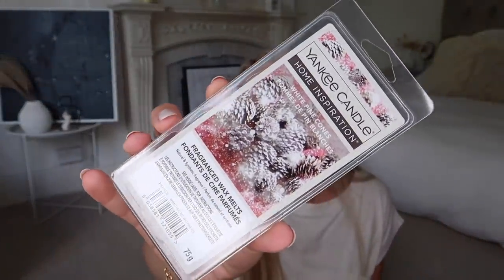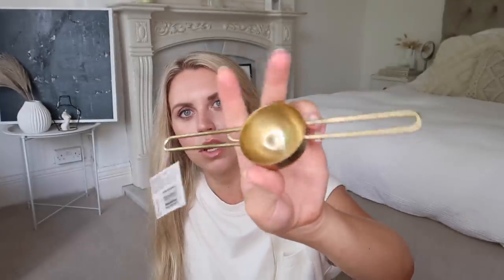I spotted a Yankee Candle scent I'd never seen before — white pine cones. It smells so fresh, like you're in a forest. They were £3.50. I also picked up this gold measurer in the sale for £2.67 — half price. I've been looking to get more gold utensils for my kitchen. It's a bar measure — a perfect single-measure unit — and I just love the look of it. I was drawn in by the sale price tag.